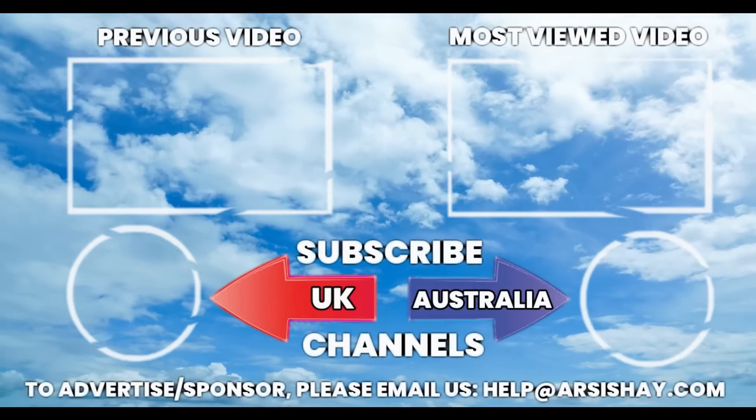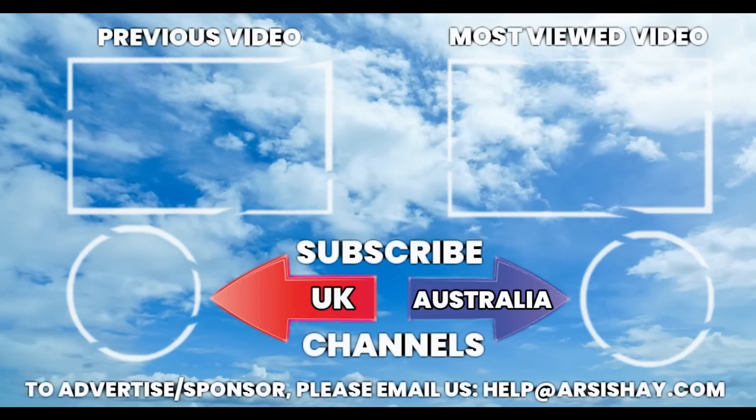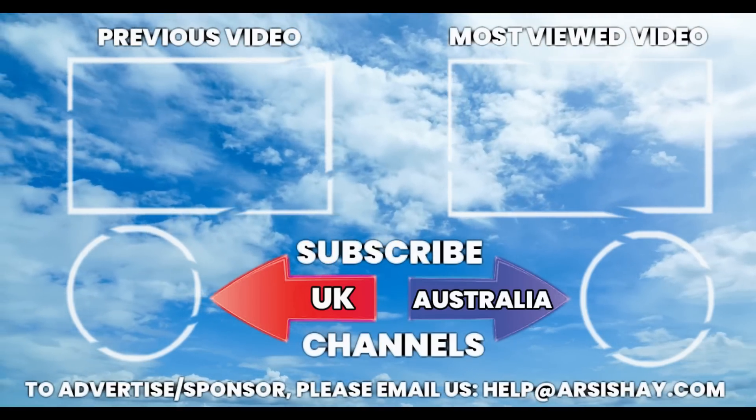We have reached the end of today's video. Like, share, and subscribe to our channel for the latest updates. Thanks for watching.